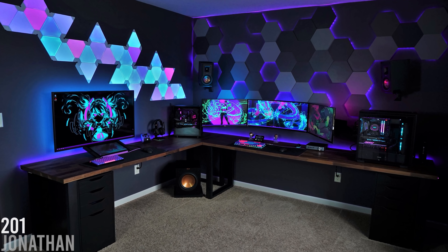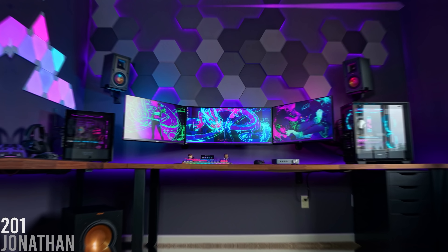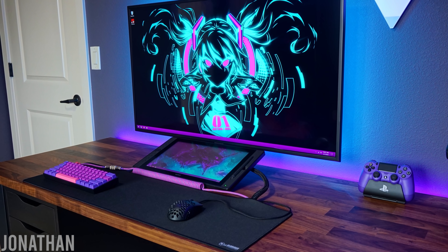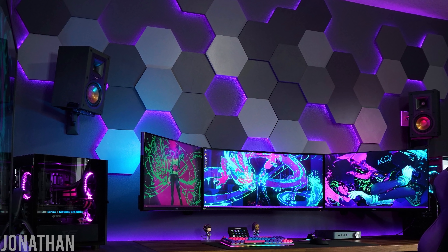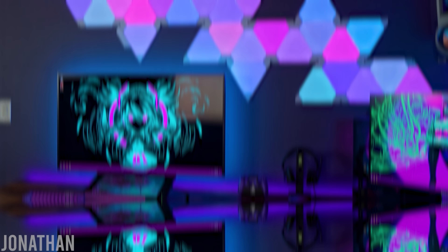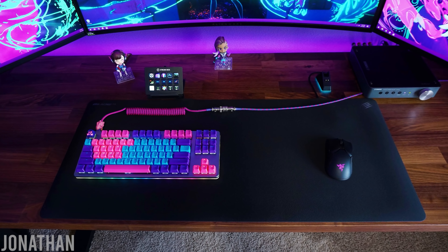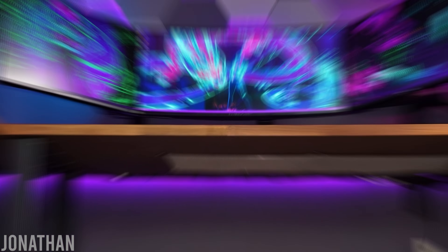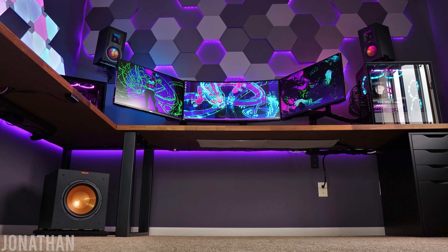Episode 201 actually had two seal winners. Aside from Bruno, Jonathan also took home a seal with his incredible dual setup. On one side was his triple monitor setup for competitive gaming and photo editing, while the other side featured a giant screen for drawing and casual 4K gaming with a controller. Those custom-made hexagon light panels on the wall were mesmerizing and super creative. Jonathan did a fantastic job keeping everything organized and cable-free, and the creativity and execution of the setup earned him the 27th seal of approval.